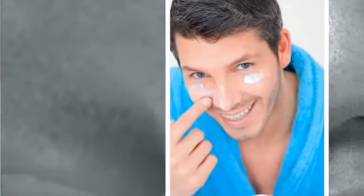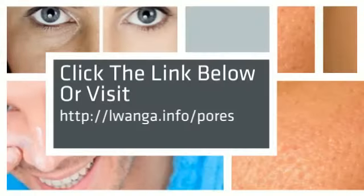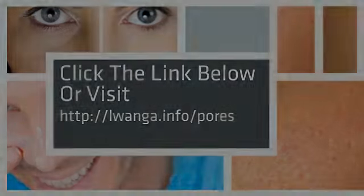In addition to reducing pore size, its patented formula removes dull, dry surface cells and lifts pore-clogging impurities for a radiant complexion with fewer breakouts. Click the link below and get a free bottle offer from the official website.